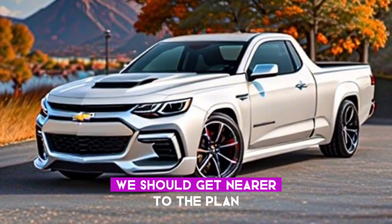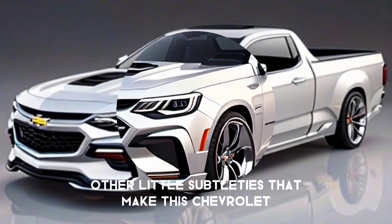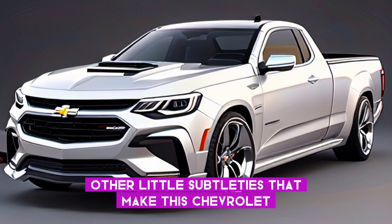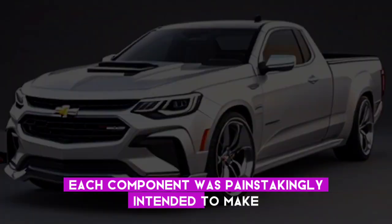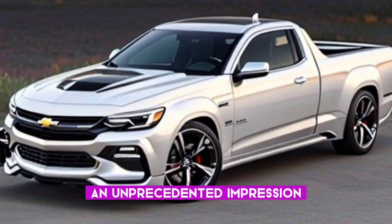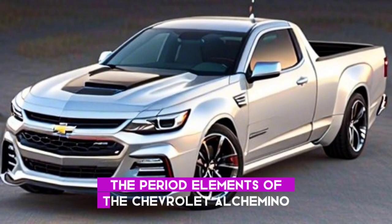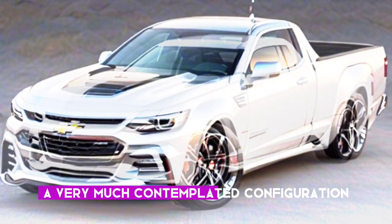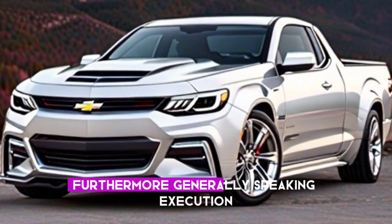Let's get closer to the design of the doors, roof, and other small details that make this Chevrolet El Camino truly exceptional. Each element was carefully designed to make an extraordinary impression. Apart from its attractive appearance, we have also further developed the aerodynamic elements of the Chevrolet El Camino. A well-thought-out design streamlines fuel efficiency and overall performance.